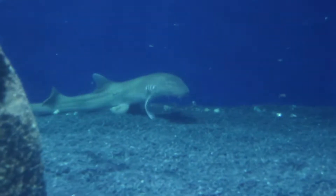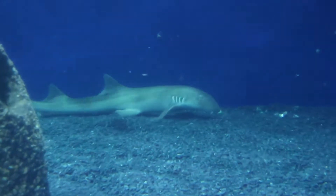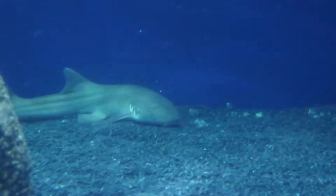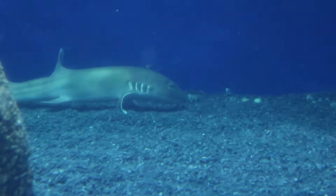My favorite thing about the brown-banded bamboo shark is watching him eat when he will kind of prop himself up on his pectoral fins. He'll just suck up the food and prop himself up on his pectoral fins, and I just think that's very cute behavior that they do.